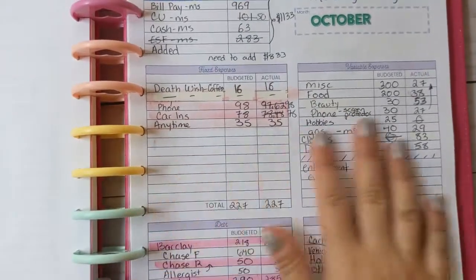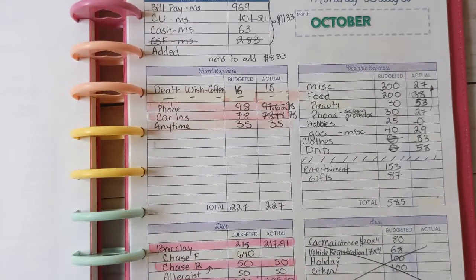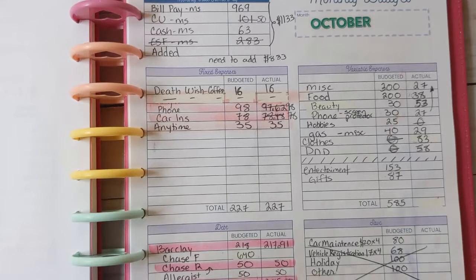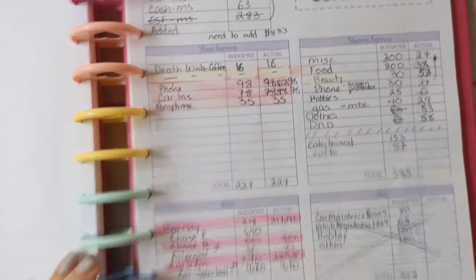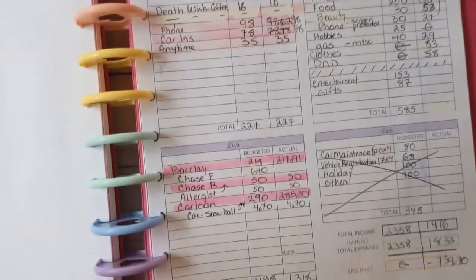My variable expenses were kind of all over the place because I was trying to figure out what's considered a travel expense and what's considered for potlucks and things like that. My debt was also a little bit all over the place — I didn't pay as much into it as I would have liked, but that's okay.